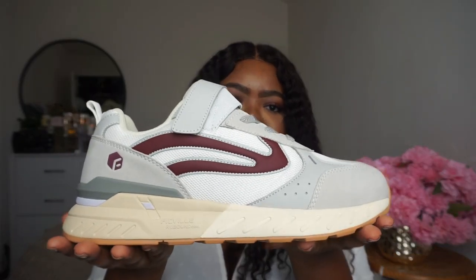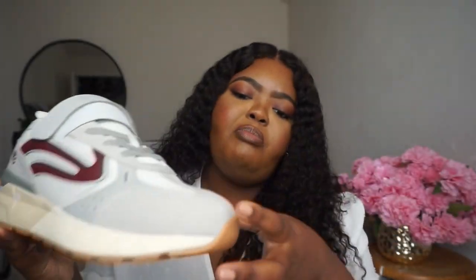And also you guys saw the color scheme — it's got the burgundy, it's got this velour texture kind of gray. You've got the mesh so your feet don't feel super hot all day. So I actually love these. These are actually one of my favorites.